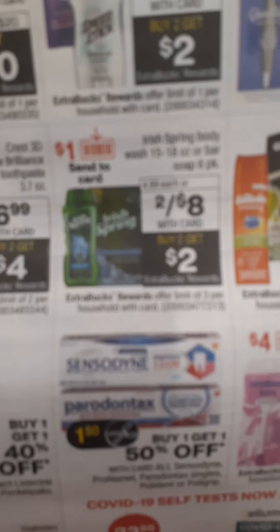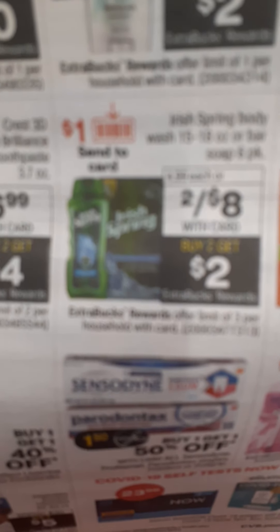The Irish Spring — you have a digital to send to your card. It's 2 for $8 this week. When you buy two, you get a $2 ExtraBuck. So you pick up two for $8. If you have a paper coupon or a digital — let's say you have two — you're going to pay $6 out of pocket, get $2 back, making it $4 or $2 a piece on your Irish Spring.